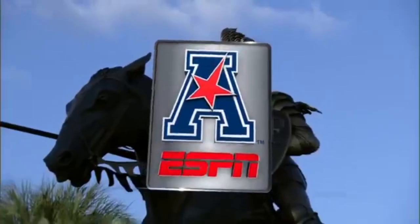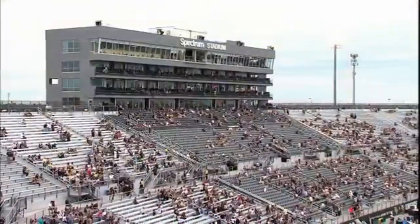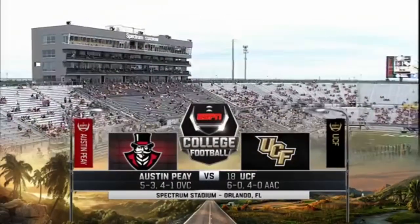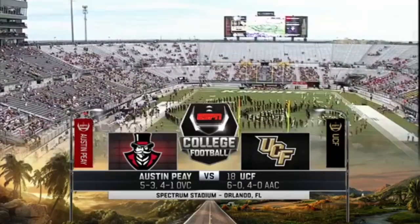You're watching the American Athletic Conference on ESPN. Spectrum Stadium, the setting — beautiful Orlando, Florida. They love their Knights. UCF in the rankings for the first time since 2013, looking to remain perfect against the Governors of Austin Peay.